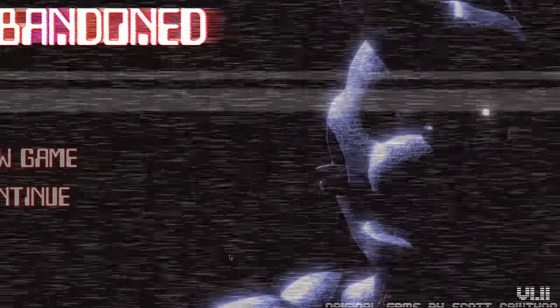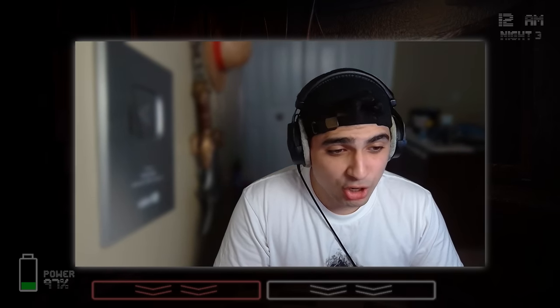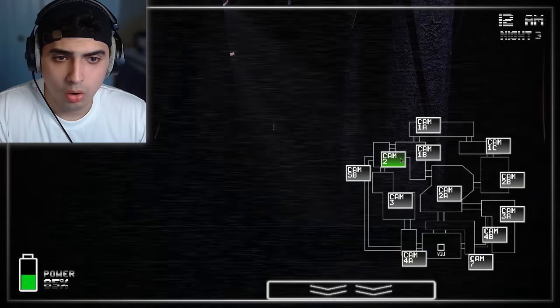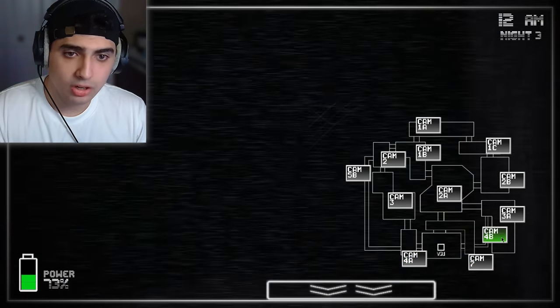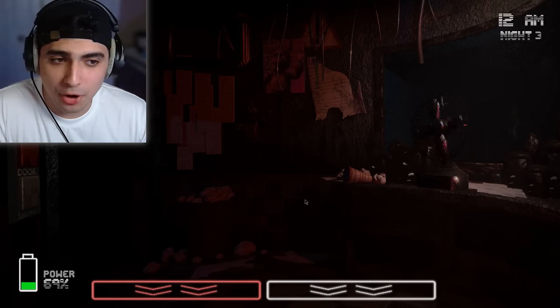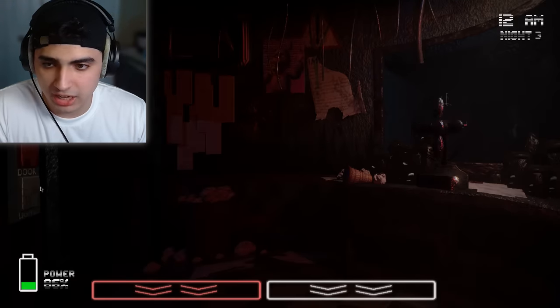My soul actually just left my body. Bonnie jump scared me so hard — he's on the main cover now, he became the main character. Now I know 100% that these jump scares are legit, they don't play around. Foxy is the decoy the whole time — I don't know why I thought it was Freddie or Bonnie. Bonnie gave me PTSD; I'm paranoid from him now. He jump scared me without even jump scaring me — I'm just hallucinating him.